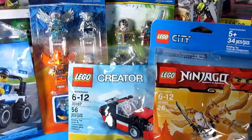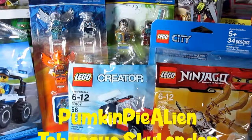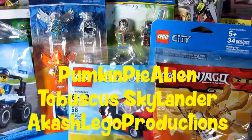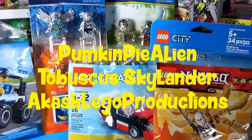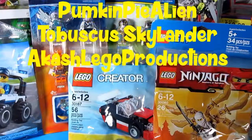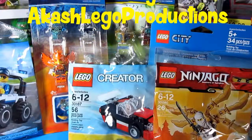So that's my toy haul from my recently concluded trip to the Long Beach Comic Con. I hope you enjoyed watching this video. Before I end, I would like to make a shout out to my good friends Pumpkin Pie Alien, The Buscus Skylander, and Akash Lego Productions. Please check out their channels and their videos — I'll put a link down below.